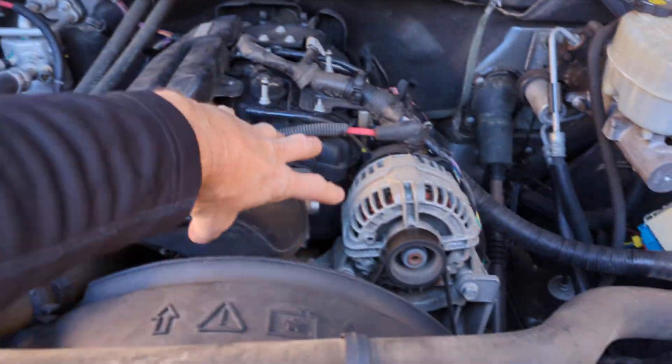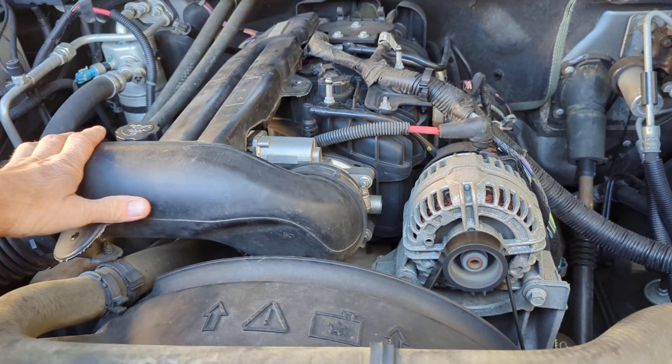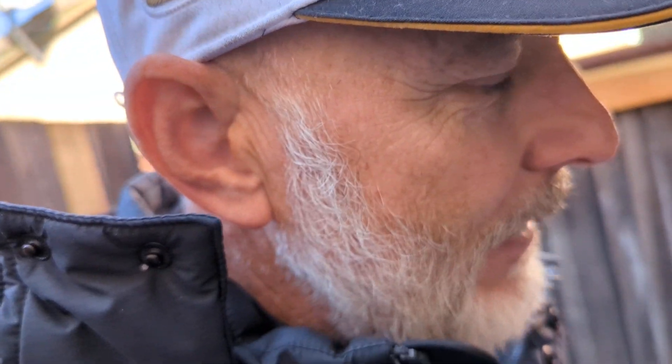I took the assembly off and it was really really filthy inside, so I cleaned it all out. The code went away because it was going into a safe mode or limp mode and I couldn't go but a few miles an hour. I had to restart it to get home. The code was for a dirty throttle body, so I cleaned it up.